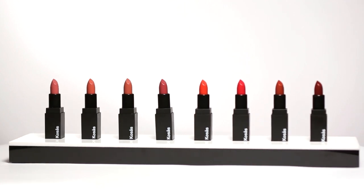Hi, I'm Sheena Yatanis, founder of Kosas Cosmetics. Today I'm going to talk to you about each of our eight colors.